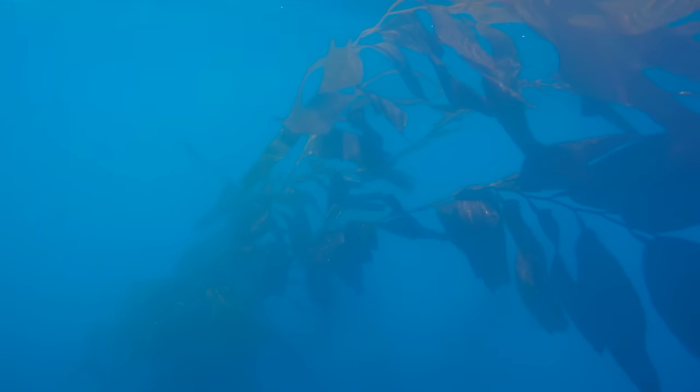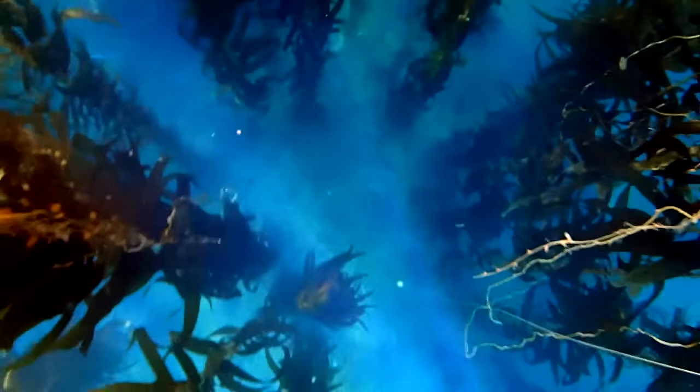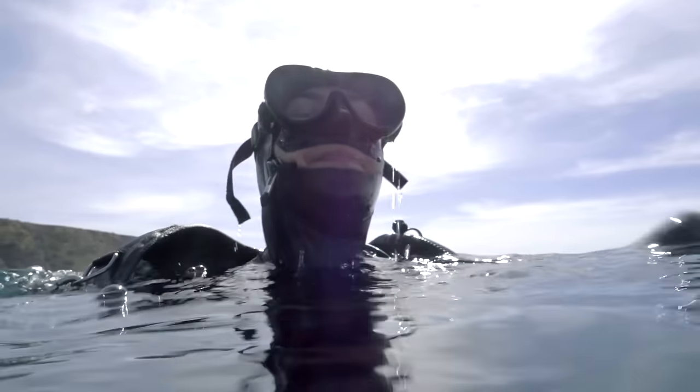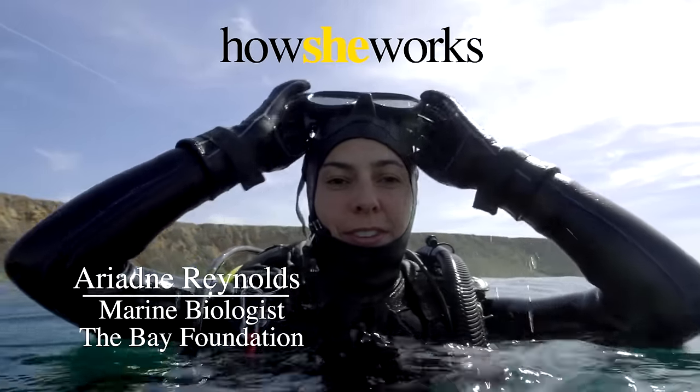Growing up, I was always into swimming in the ocean. You poke your head under water and you realize that there's a whole other world under there. You just start to become curious about it. My name is Ariadne Reynolds. I'm a marine biologist with the Bay Foundation. This is how I work.